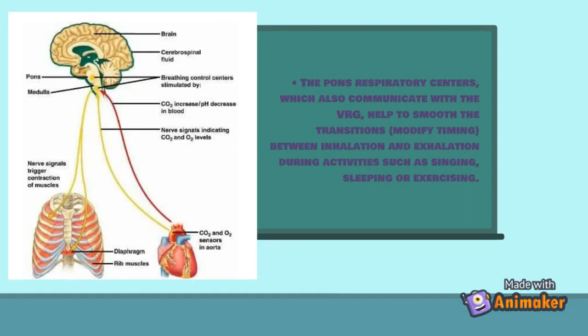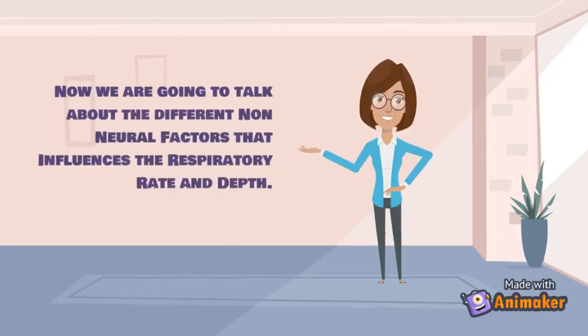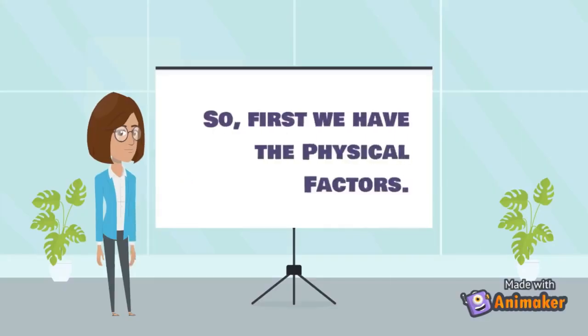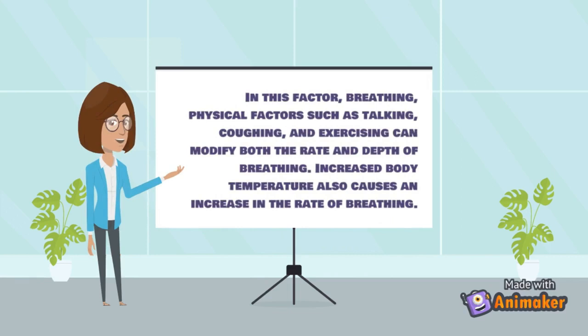Post-respiratory centers also communicate with the ventral respiratory group to help smooth transitions between inhalation and exhalation during activities such as singing, sleeping, or exercising. Among the non-neural factors that influence respiratory rate and depth, physical factors such as talking, coughing, and exercising can modify both rate and depth of breathing. Increased body temperature also causes an increase in the rate of breathing.